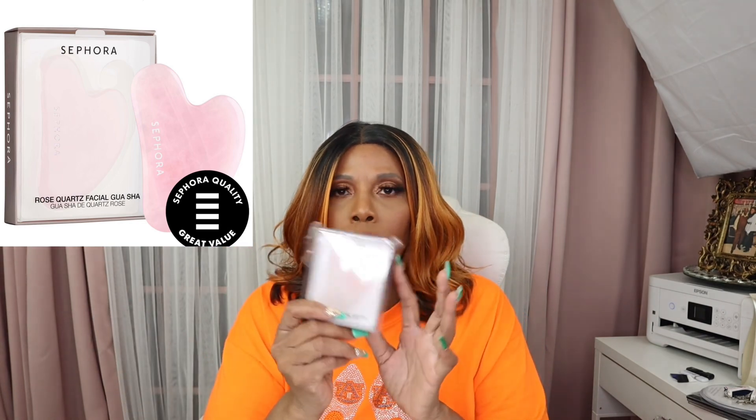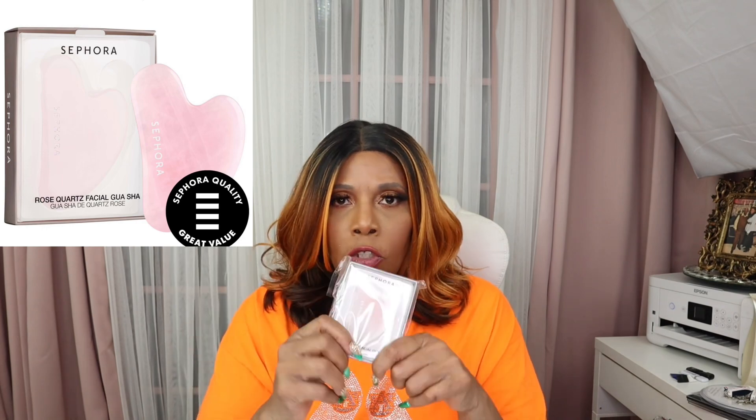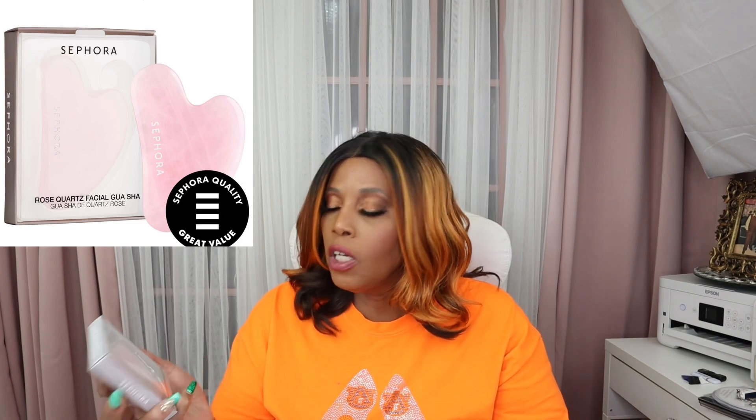Let's get back with it. The next thing I have is from Sephora and this is the Rose Quartz Facial Gua Sha. This is a tool that you use when you're using your skincare, like your serums and stuff like that. It's supposed to help massage and sculpt your face and neck. I've heard a lot about it, so I made sure I got one, and I'm definitely going to try it out on camera so y'all can see how to do it.